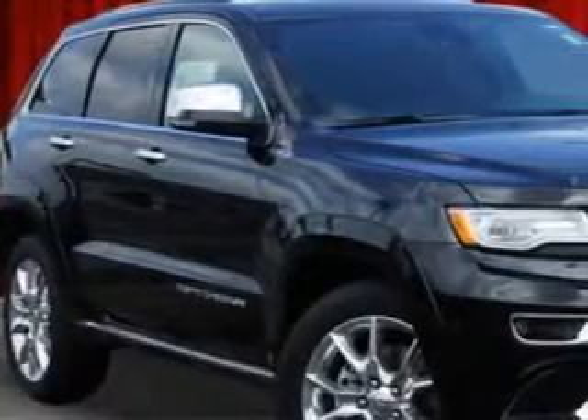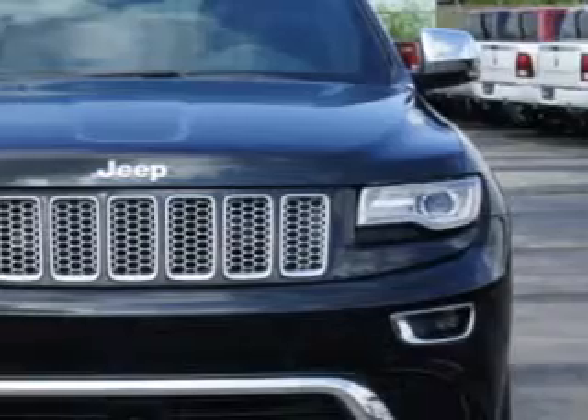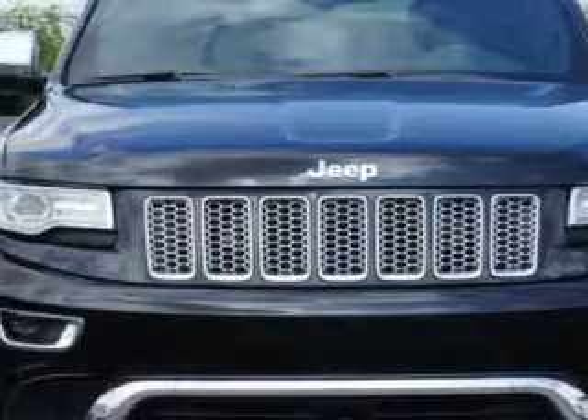You will love this brilliant black crystal pearl coat 2014 Jeep Grand Cherokee SUV 4x4, equipped with an 8-cylinder engine and an 8-speed transmission. Enjoy this great SUV with features like,